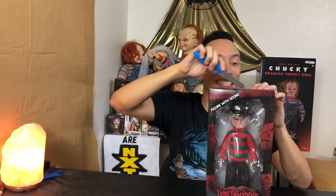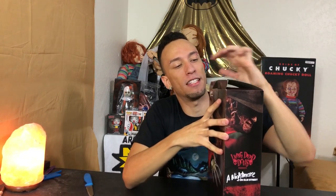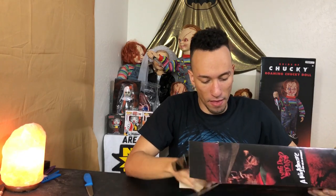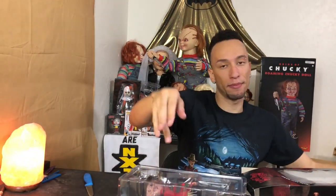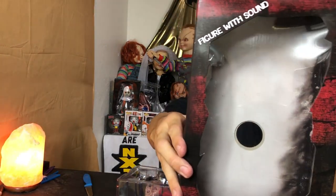All right, now let's cut this thing open. I'm excited to see what we got. Let's do this. Slide on out. What's this? Got a little paper here about how to replace the batteries. We're not gonna worry about that until the battery's dying, then we're gonna panic.